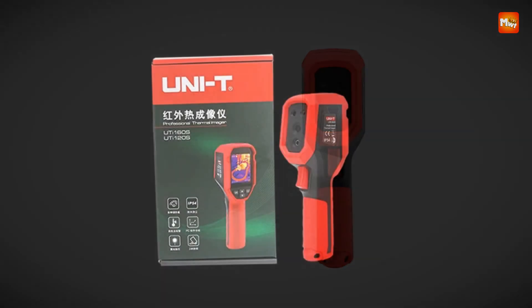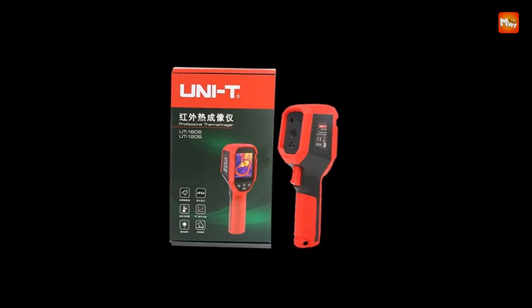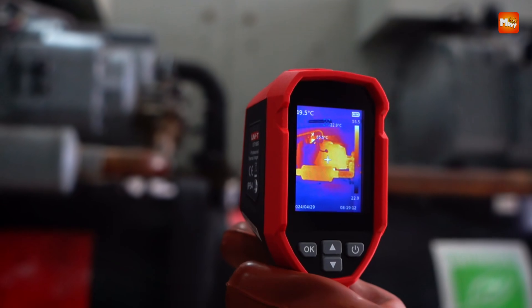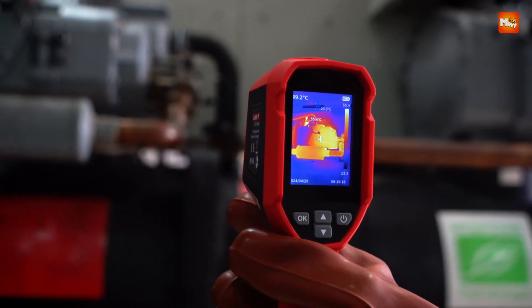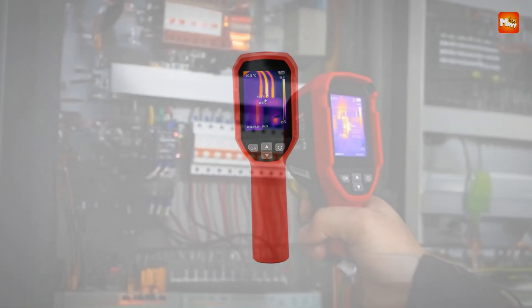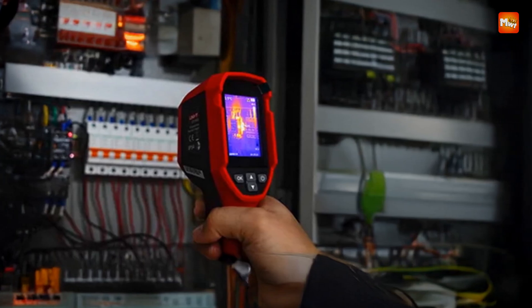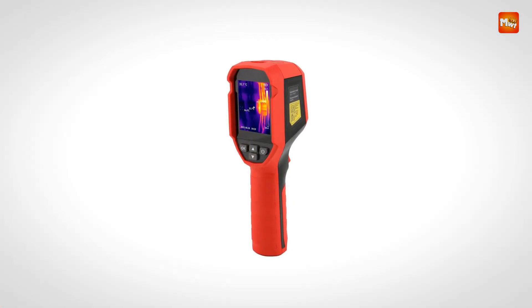Designed to measure temperatures ranging from minus 20 degrees Celsius to 550 degrees Celsius, the device is versatile enough for everything from residential heating inspections to industrial equipment monitoring. Its accuracy and responsiveness ensure that hot spots, electrical shorts, and thermal leaks are identified quickly and reliably. Pros: high resolution, rugged build, multi-mode imaging, adjustable emissivity. Cons: limited palettes.